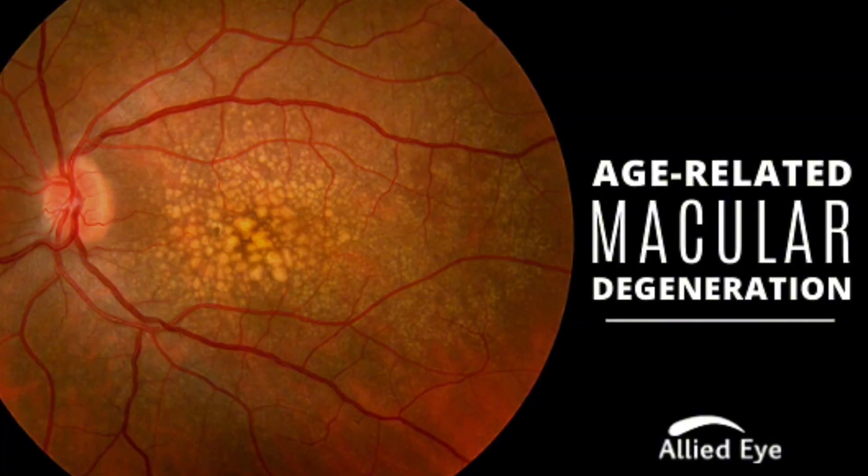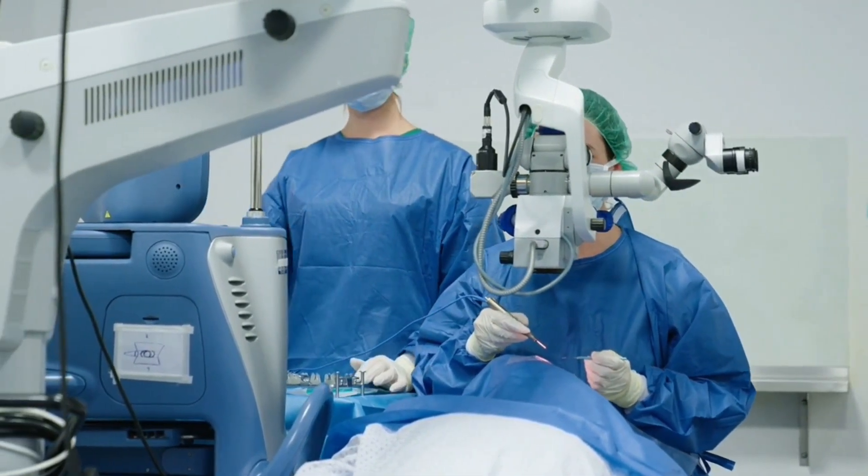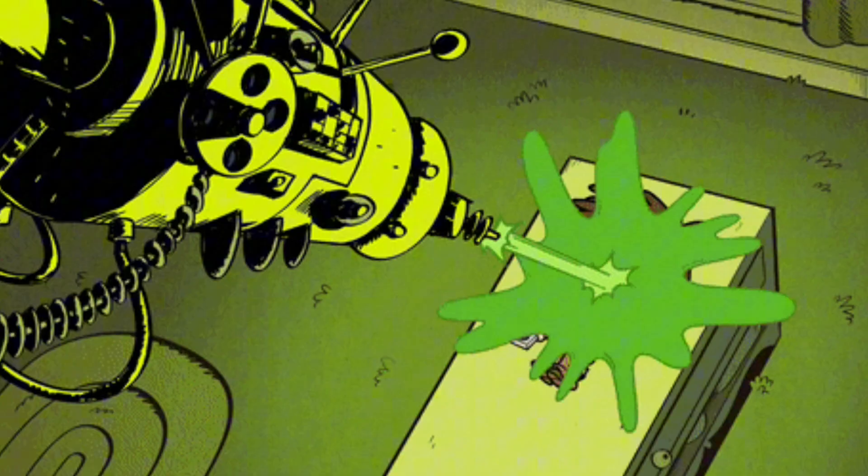Retinal calcification can be caused by certain genetic conditions like retinoblastoma — a rare childhood cancer of the retina — simply aging, or degenerative eye conditions like retinitis pigmentosa or age-related macular degeneration. If this gets bad, surgery can be done, but it usually isn't performed specifically because of retinal calcification; it's done to address the underlying cause. Depending on the cause, some of the gel in your eyes may be removed, or a laser may be used to seal or destroy damaged sections of the retina.